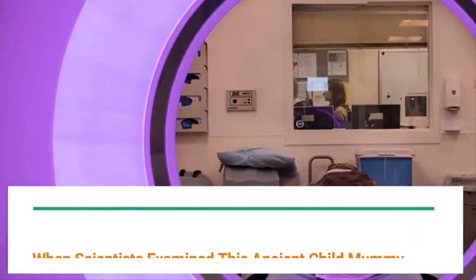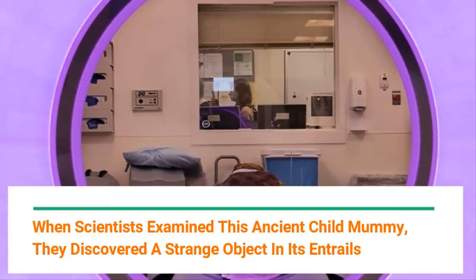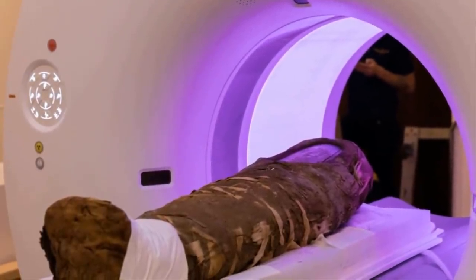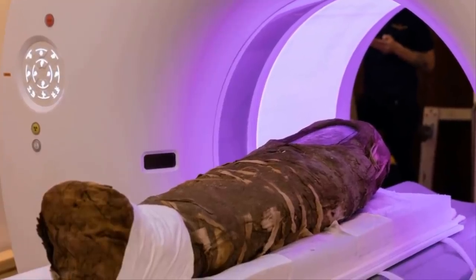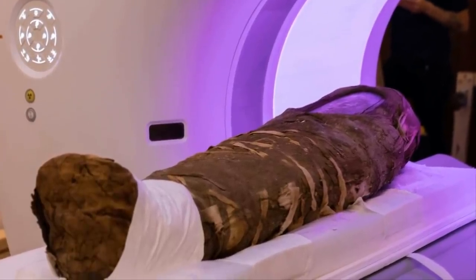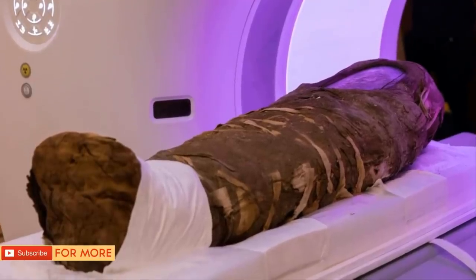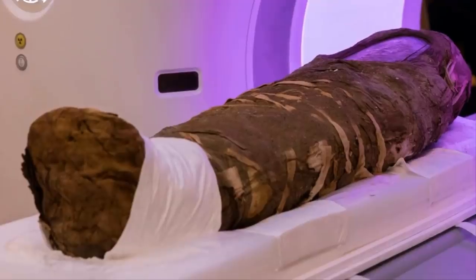When scientists examined this ancient child mummy, they discovered a strange object in its entrails. A team of scientists at Northwestern University are studying an ancient Egyptian mummy from the Roman era using a groundbreaking technique that's never been tried before. The mummified remains are those of a five-year-old girl who died 1,800 years ago. Among other things, the researchers want to find out how the child died.